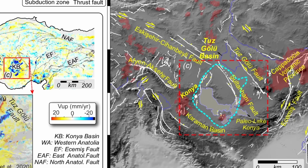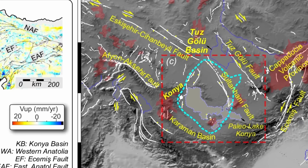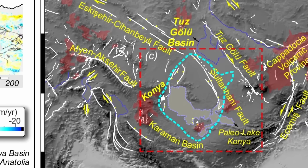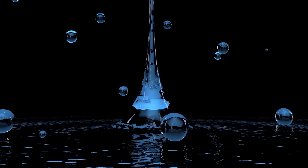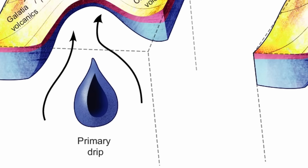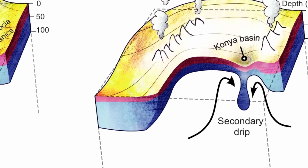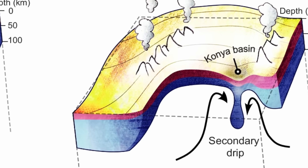When it comes to the basin in Turkey, the Konya Basin, it has now been established that it seems to be dropping by approximately 20 millimeters every year as a result of the formation of this new drop. This suggests that the initial drip continuously spawns additional drips afterwards — which is also what was discovered in the previous lab experiment. In that model, within the first 10 hours they observed the primary drip, but then 50 hours later they also observed a secondary drip, much smaller, but also producing effects on the surface.